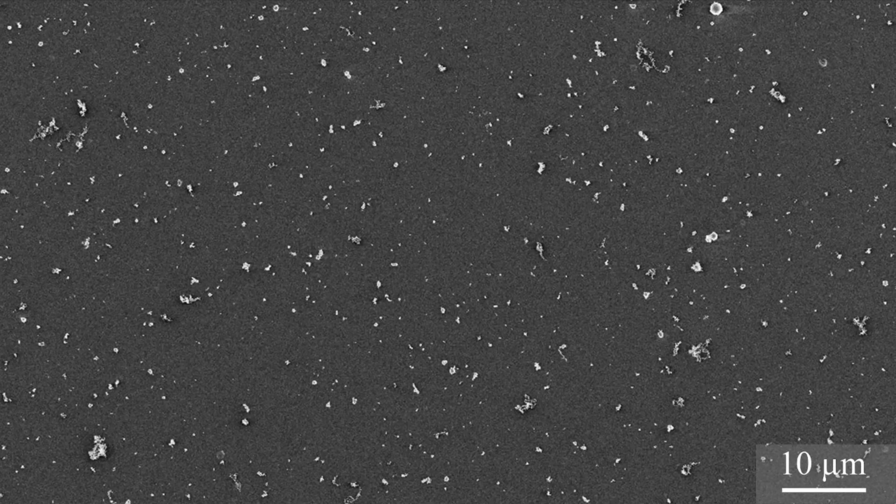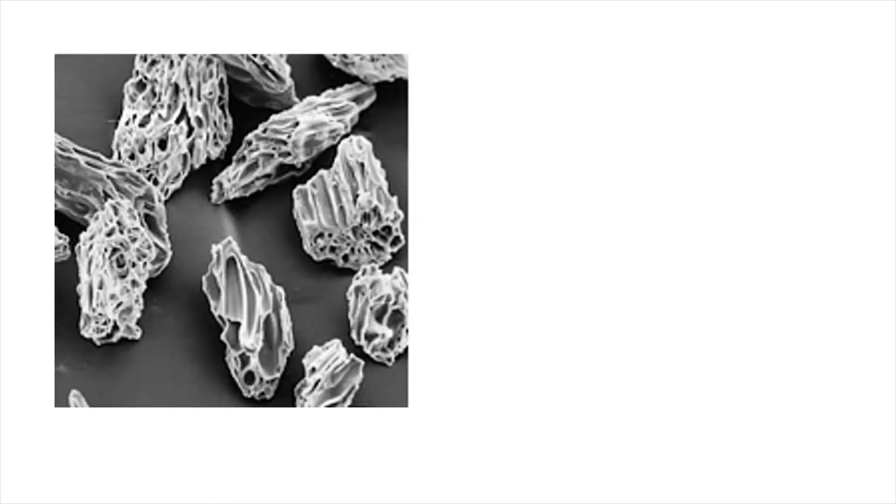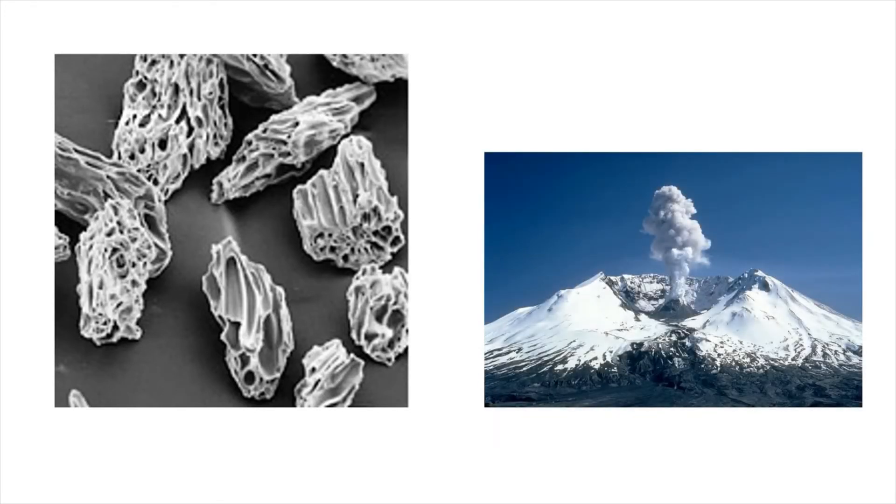When we look closer we see the particles come in a huge variety of shapes and sizes depending on where they come from. For example, these sharp ragged particles are volcanic ash from volcanoes.